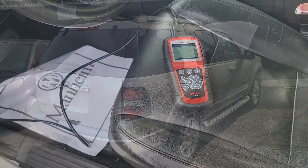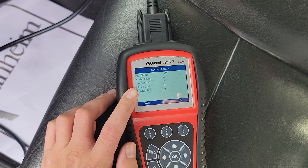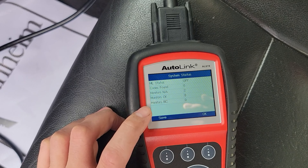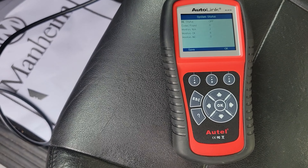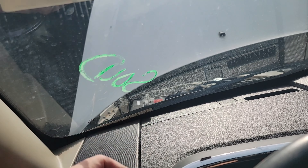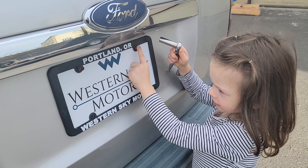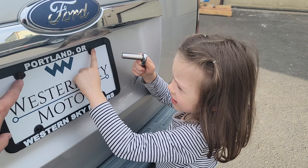Here are the results: monitors not available — two monitors. Okay, eight monitors incomplete, zero. That means this car is ready to go. I'm going to start it again and continue letting it warm up as I take off the stickers and the sold sign. Chloe's over here helping us out.